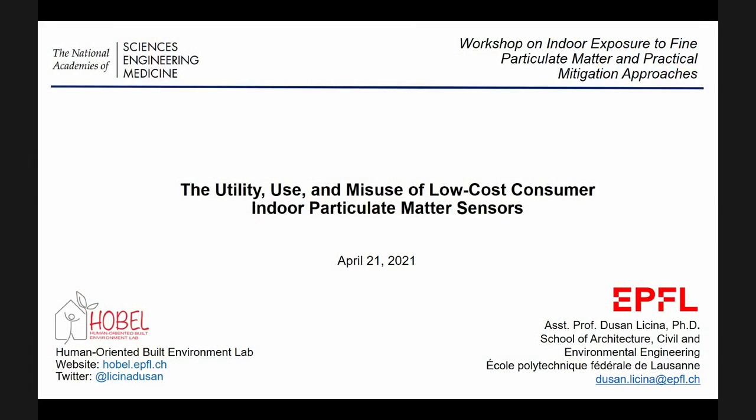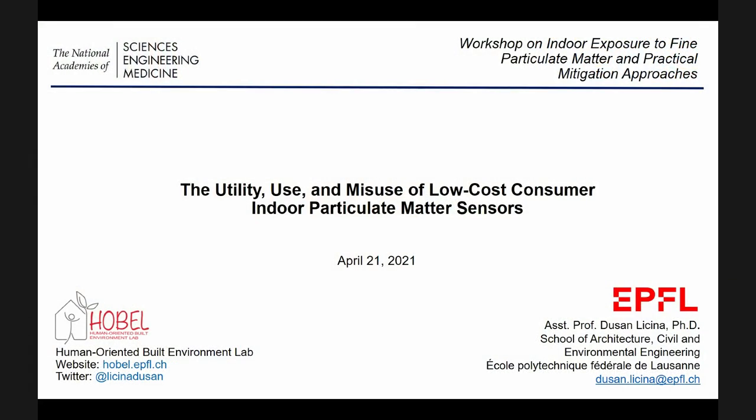Earlier today and also seven days ago, we had a number of great talks that covered topics such as sources of PM indoors and outdoors, their dynamics, exposure, and health effects. Today, I'll be talking about a slightly different topic about low-cost consumer-based indoor PM sensors, which, in a way, can also be an introduction to day three of this workshop in seven days from now.